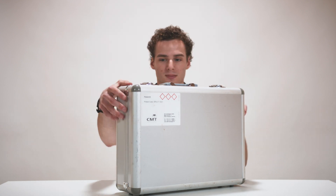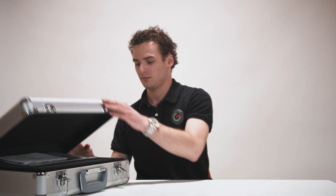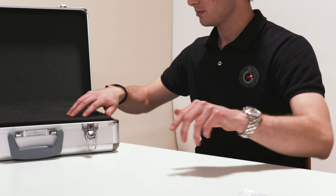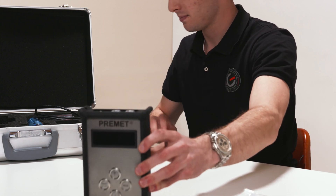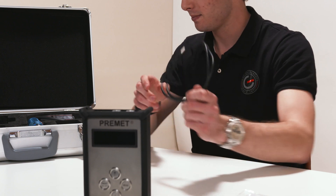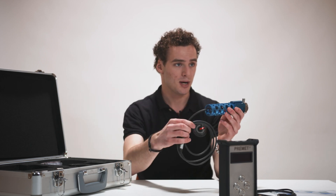First, let's start with opening the case. Here you can find the calibration certificates supplied by the manufacturer and of course the operating documents. You can find the Primit M, a USB cable for transferring data, and the pressure sensor.